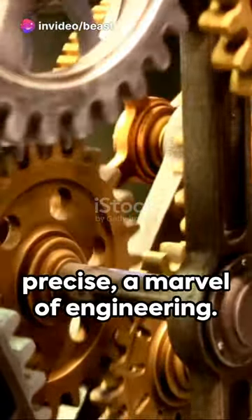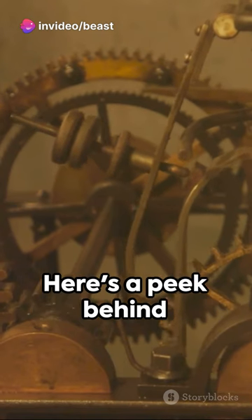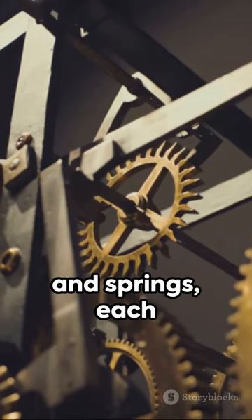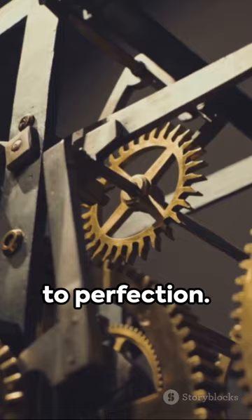Ever pondered the inner workings of a clock? Intricate, precise, a marvel of engineering. Here's a peek behind the face — a symphony of gears and springs, each part playing its role to perfection.